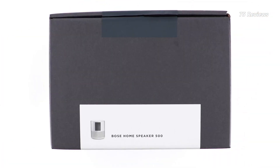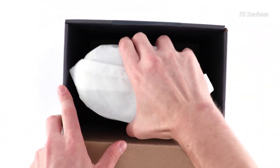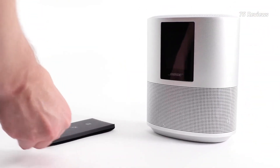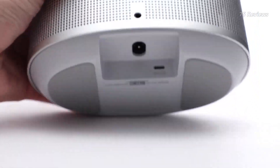The Bose Home Speaker 500 is an outstanding voice-activated speaker with Wi-Fi connectivity to bring multi-room audio capabilities into your home. With two custom drivers and a passive radiator, this speaker delivers clear and powerful sound that will fill your room with exceptional audio quality.